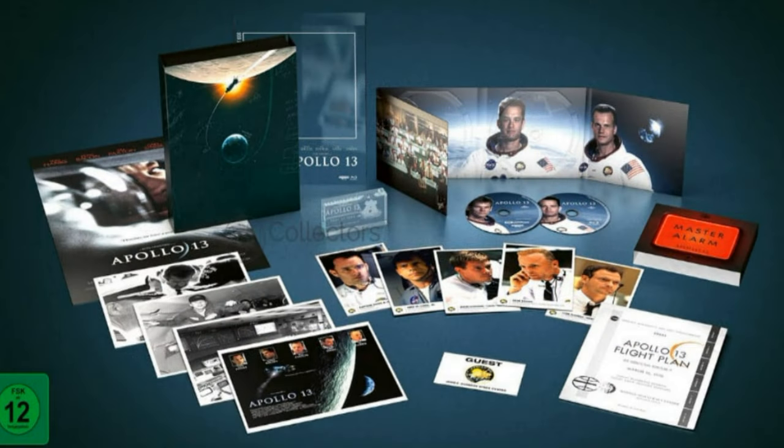Up next we have Apollo 13. I was hoping to put that video out this week but it doesn't look like it's going to happen because it hasn't been dispatched yet - they're saying I won't get it until next week. There seem to be some issues with Amazon UK; it keeps going in and out of stock. I really do hope they honour my pre-order because I pre-ordered it so long ago.